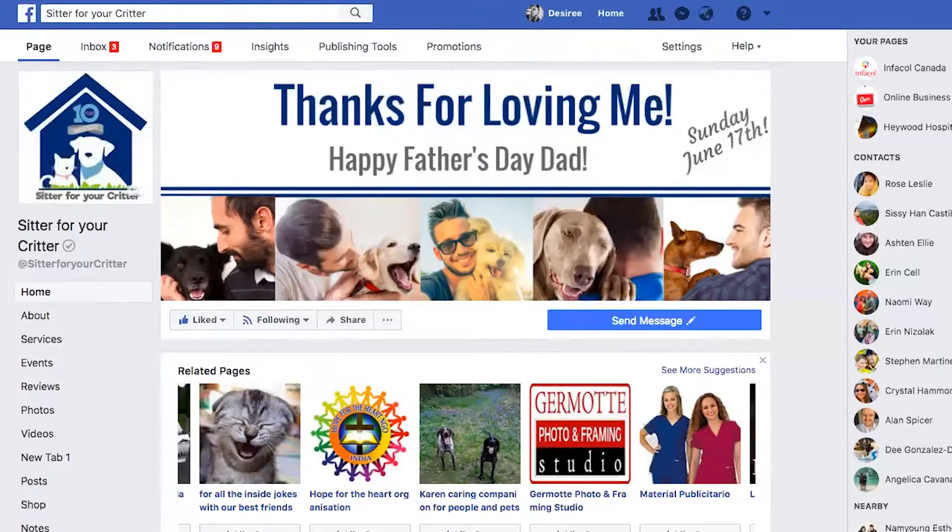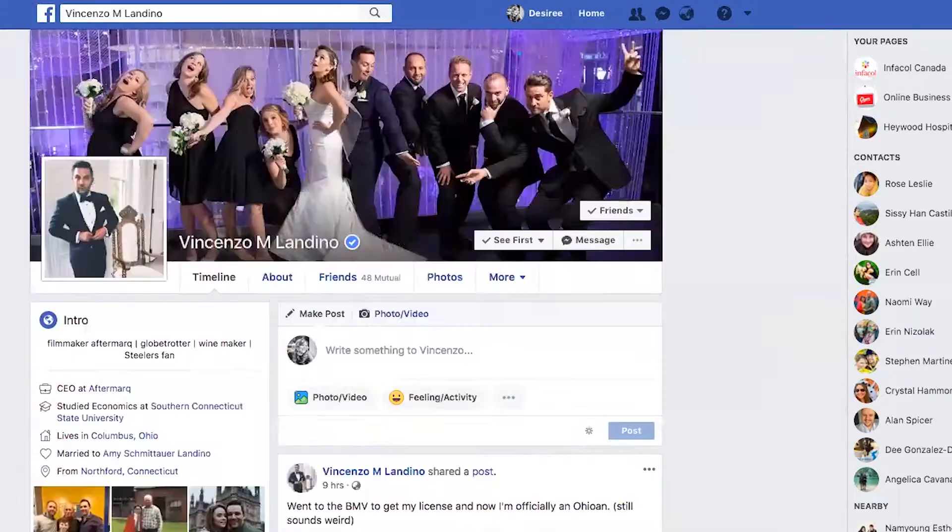Just as a reminder, you can only do this with 30 businesses or people. So pick your 30 carefully, and hopefully people will choose you for theirs.